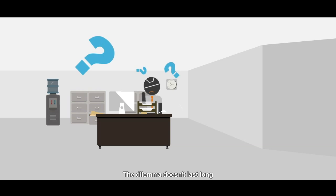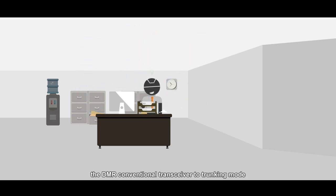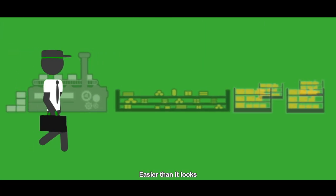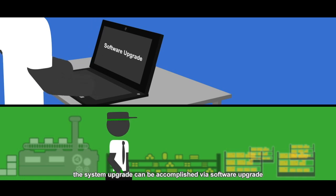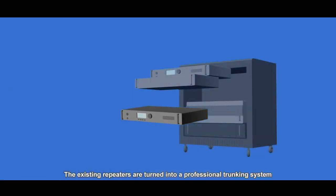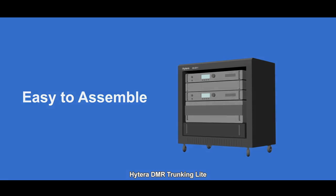The dilemma doesn't last long, since the company decides to upgrade from DMR conventional transceivers to trunking mode. Easier than it looks, the system upgrade can be accomplished via a software upgrade and limited hardware add-on. The existing repeaters are turned into a professional trunking system — Hytera DMR trunking light.